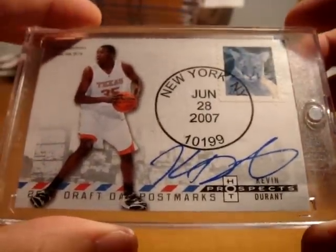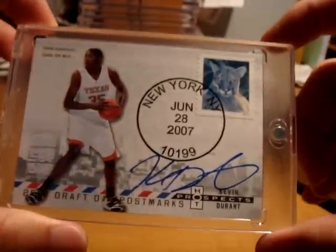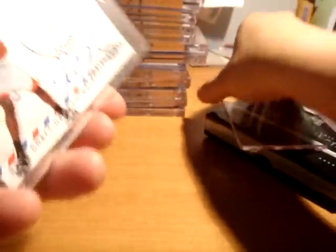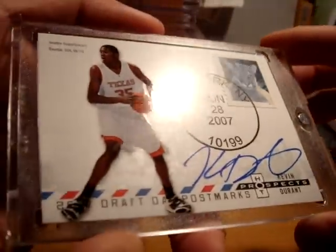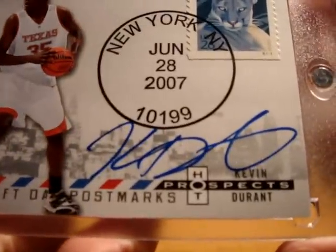This card is available and I'm fielding offers on it. If you guys are seriously interested, it's in amazing condition — flawless, no fingerprints, crazy sharp corners, and a perfect autograph.